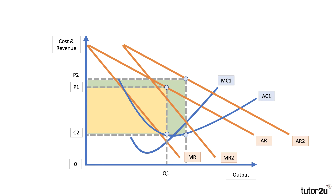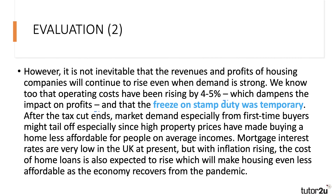However — evaluation — it's not inevitable that revenues and profits will continue to rise even when demand is strong, because we know that operating costs are rising by four to five percent. Also, we're told that the freeze on stamp duty was temporary, so when that tax cut ends, market demand — especially from first-time buyers — might tail away, since high property prices have made buying a home much less affordable for people on even above-average incomes. Furthermore, mortgage interest rates at the moment are really low, but with inflation rising, the cost of home loans is expected to rise.